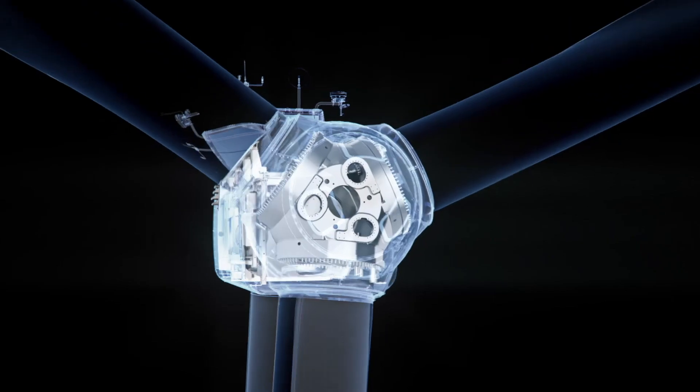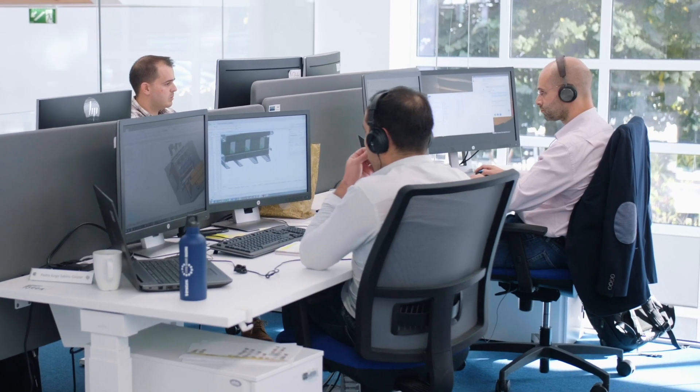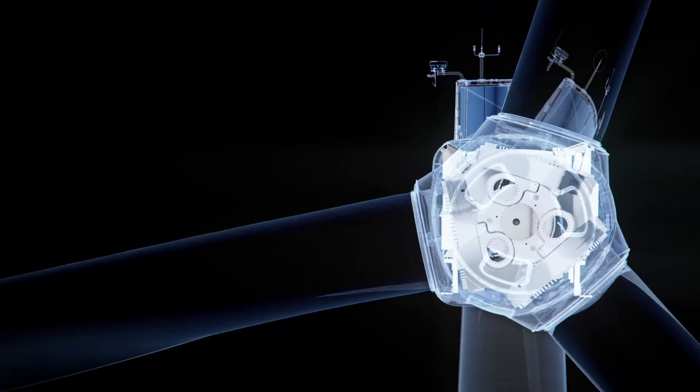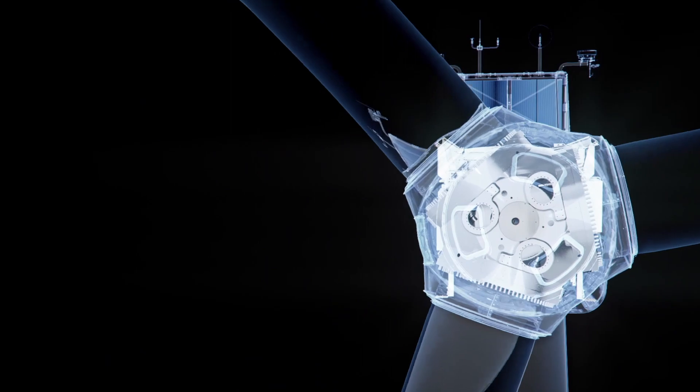As a global leader in sustainable energy solutions, our software development teams focus on products to control, monitor and operate our wind turbines and power plants.